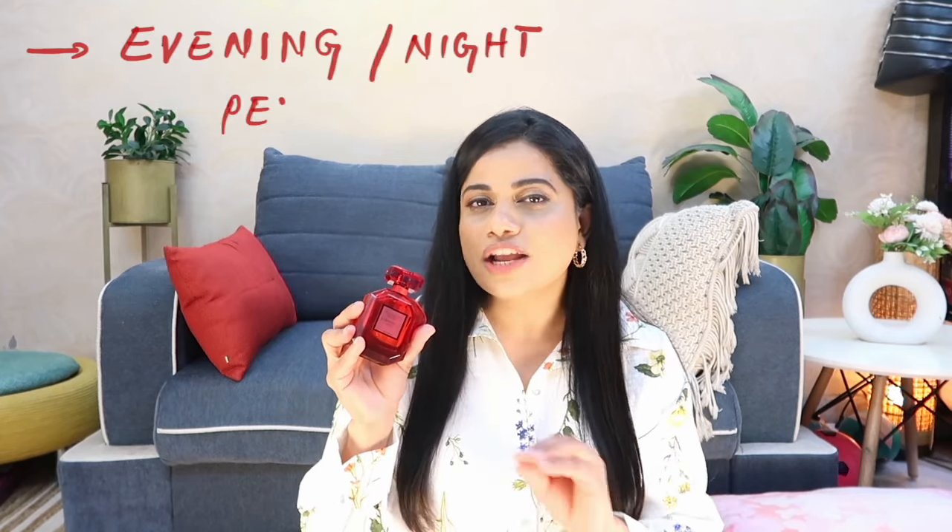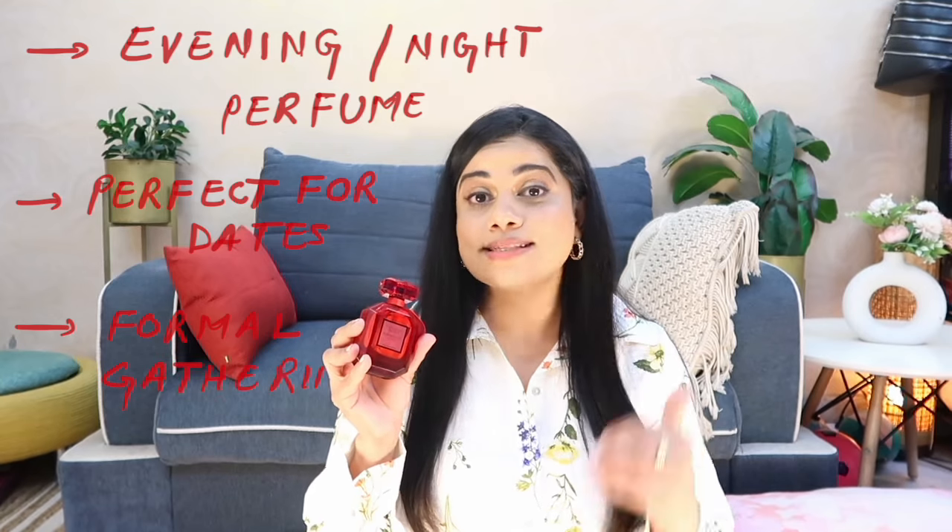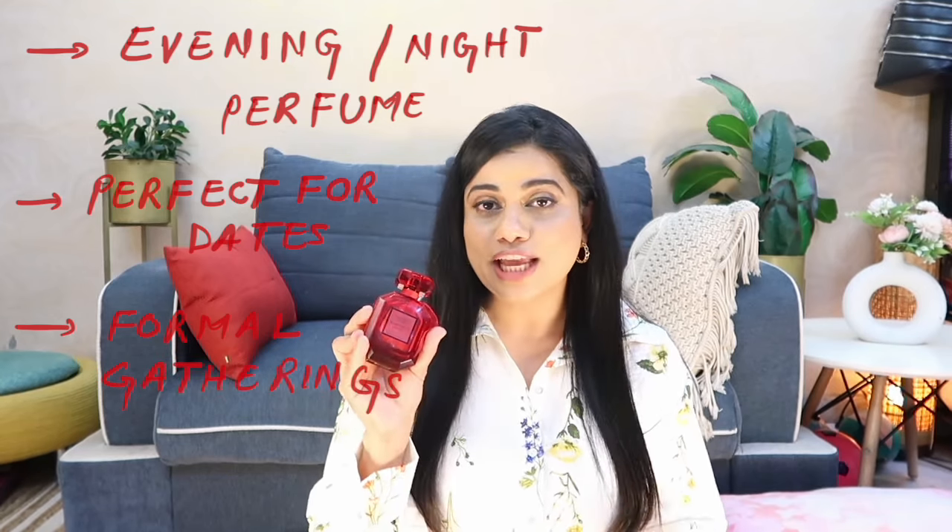Then it dries down very beautifully into this ribbony, vanilla-ish, rich, luxurious, creamy fragrance — a warm scent that is so soothing to the senses and very sensual. It's a perfect date night scent. It leaves you feeling very content, like everything is perfect in the world. It's a wintry scent at heart, but because of the refreshing lemon in the opening notes, it can also work as a great summer evening or summer night scent.